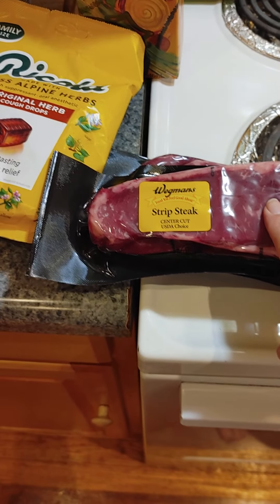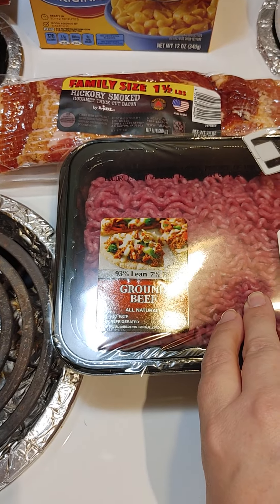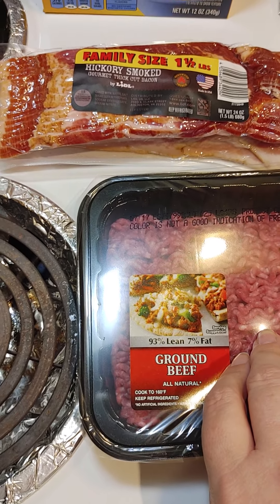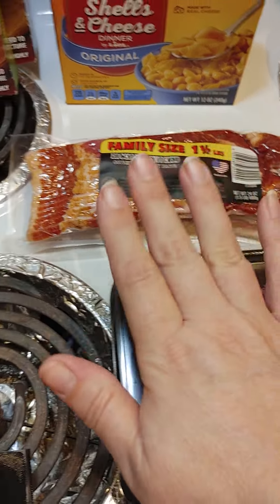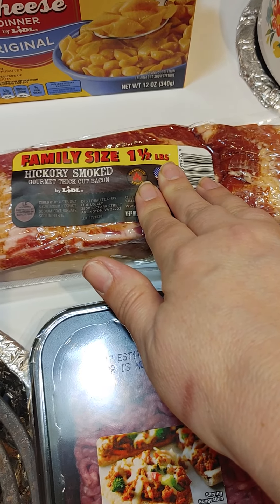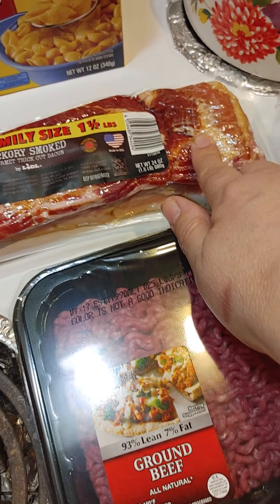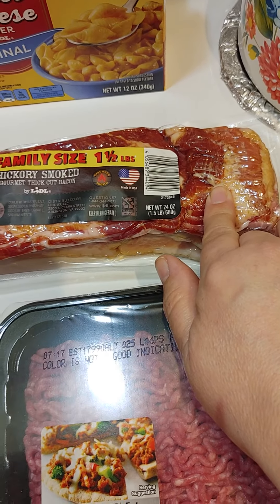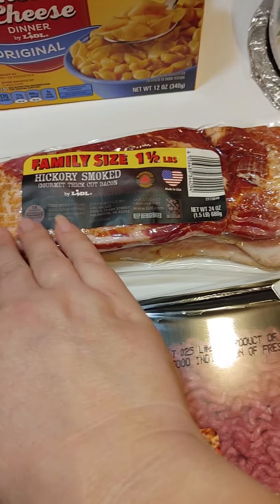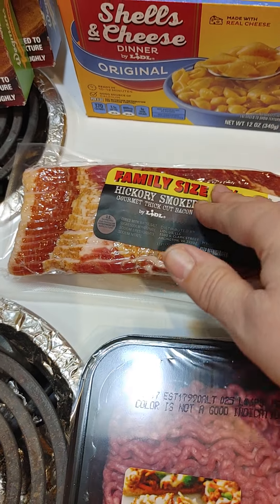Strip steak for the steak salad. This is for the stuffed pepper soup next weekend. Wegmans was out of the smaller packages of bacon, so I got it there.